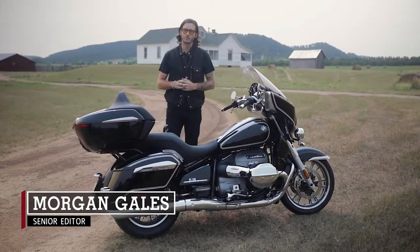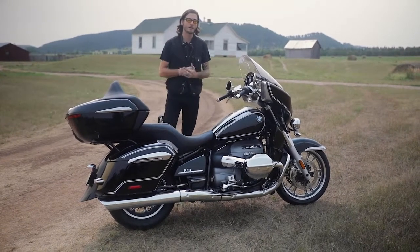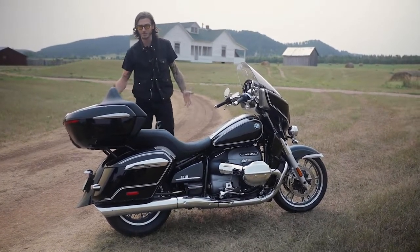For 2021, we saw BMW introduce the R18 and R18 Classic as a heavyweight cruiser platform. Now they've just introduced the Transcontinental and R18B as more of a heavyweight touring platform. We're taking a first look at the Transcontinental.